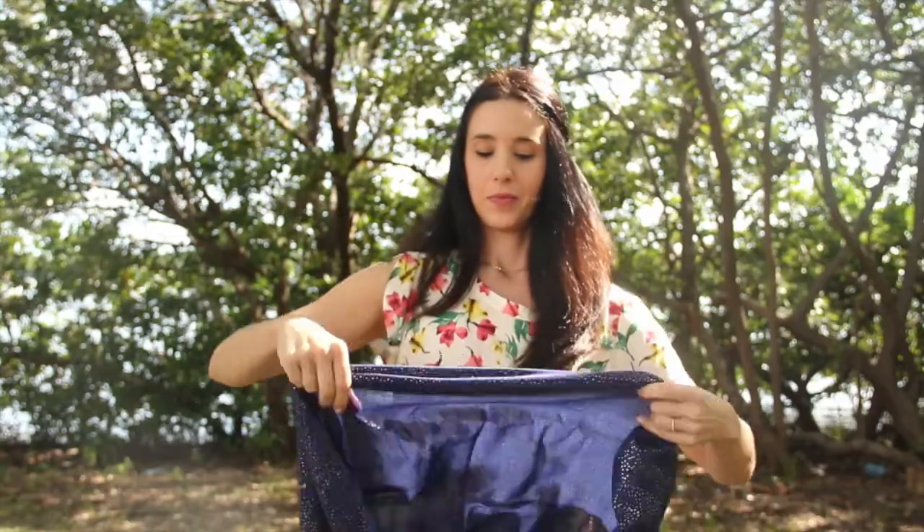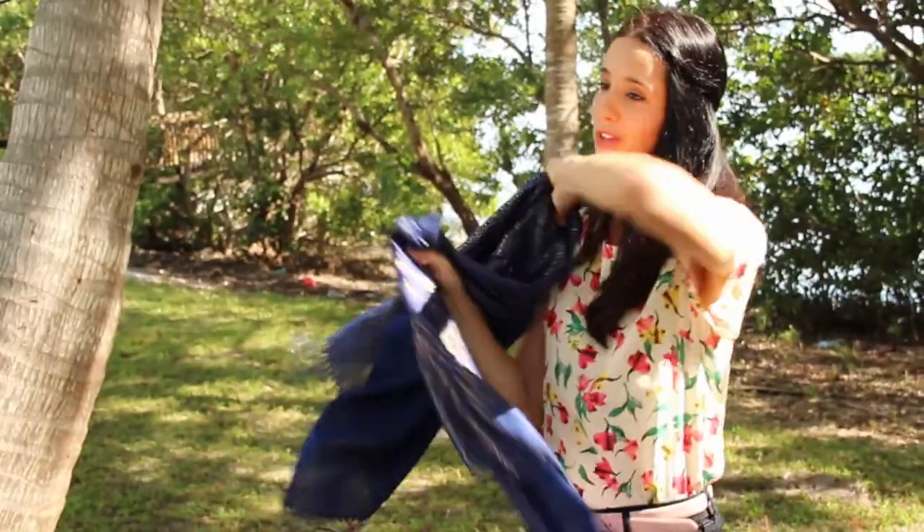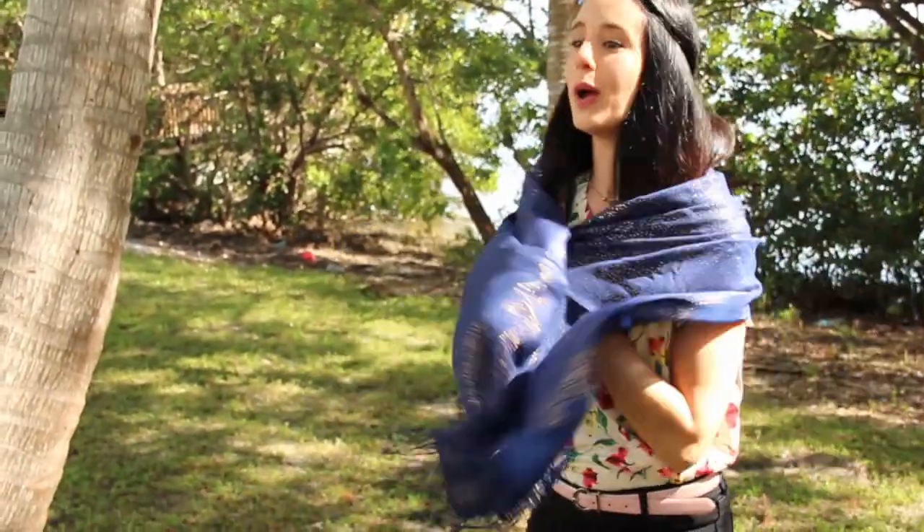There are loads and loads of ways you can wear it — you can wrap it around yourself at night, you can tie it around your neck during the day, and you can really get comfortable with this kind of scarf.